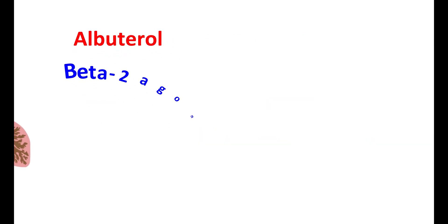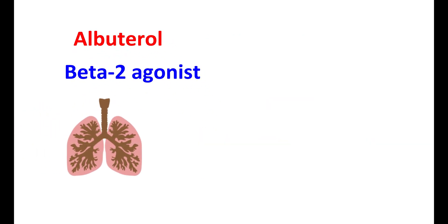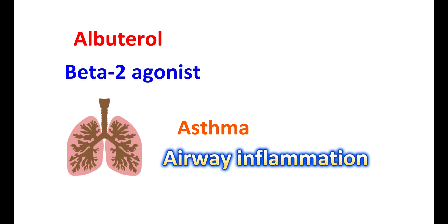Albuterol is a beta-2 agonist that acts as a bronchodilator and can produce immediate bronchodilation. However, alone it may not be adequate to control asthma. Asthma is a condition of bronchospasm with underlying airway inflammation. Without treating the inflammation, using albuterol frequently may not reduce the number of asthmatic attacks. Therefore, you should use an anti-inflammatory agent like corticosteroids to correct the condition.